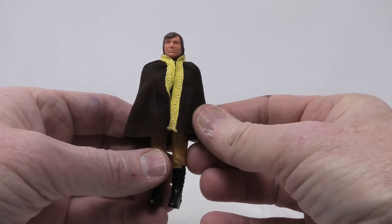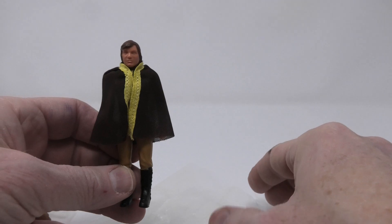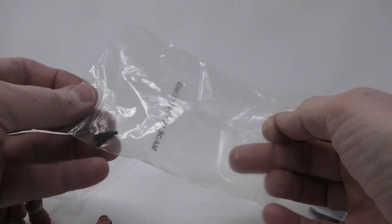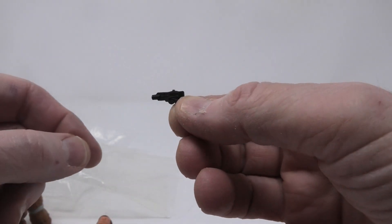What's interesting with these 3-packs is that the soft goods — the cape that you see there — is of a thicker material and it's darker compared to the regular carded version that you would have gotten at Toys R Us. You're going to see his colonial warrior blaster in a second, which is a pretty decent sculpt on that.